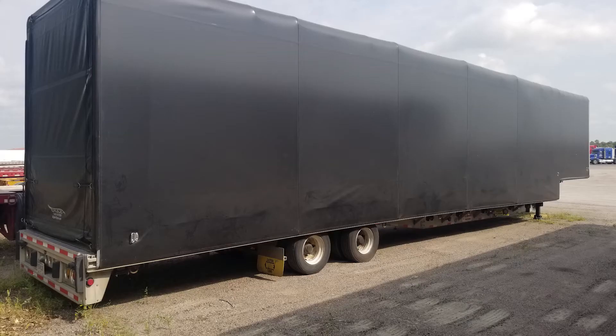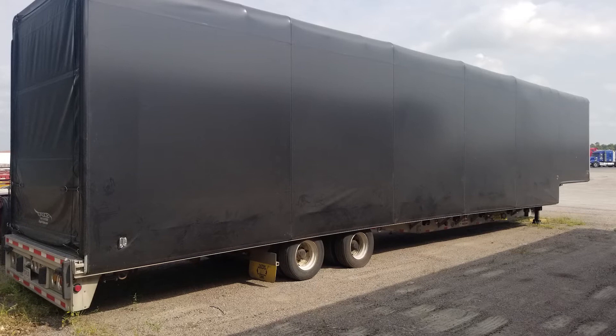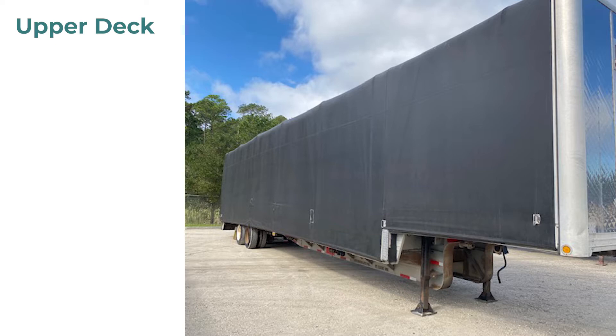Next we have the step deck Conestoga. A step deck Conestoga is used when more height is needed for things such as machinery, robotics, helicopters, and other large freight.